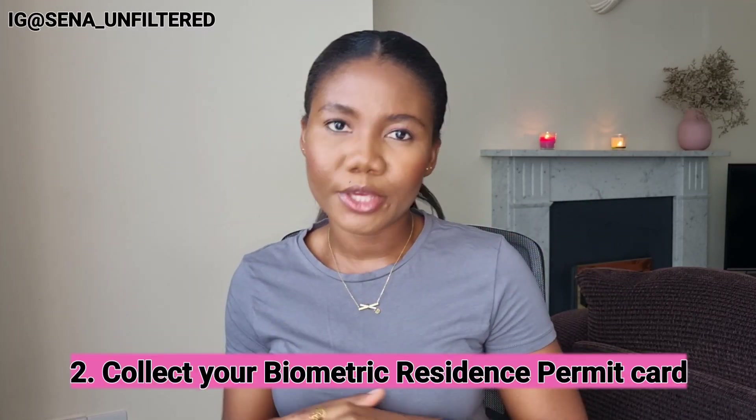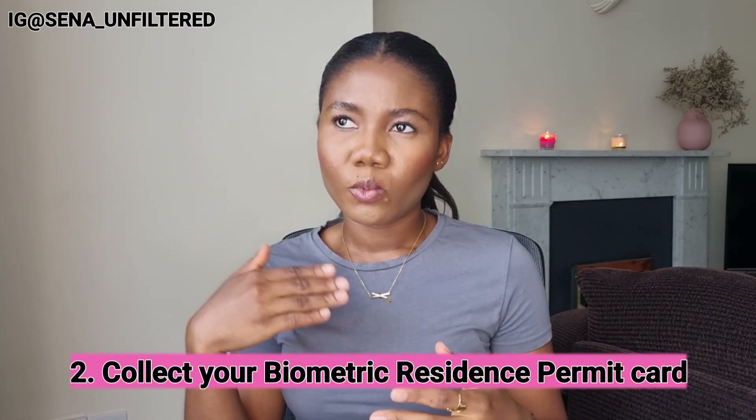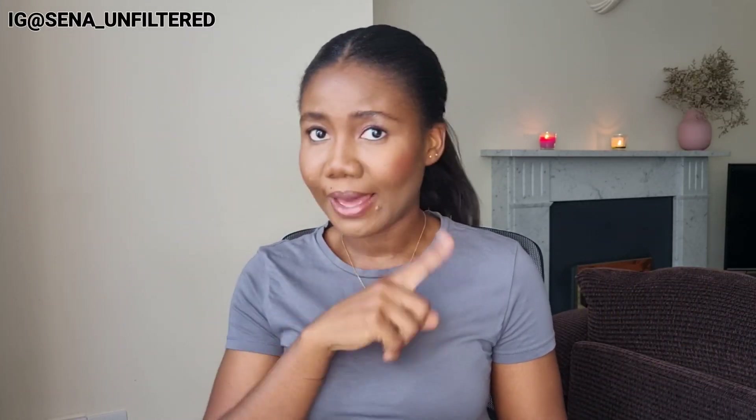The second thing is to collect your BRP — Biometric Residence Permit — from the post office stated on your decision letter. When you apply for your visa, they ask you where you want to pick it up. It's like your residency permit; it's what permits you to be in the UK, and you can use it to work as well. International students most of the time have a 20-hour work restriction per week, which is stated on the BRP.